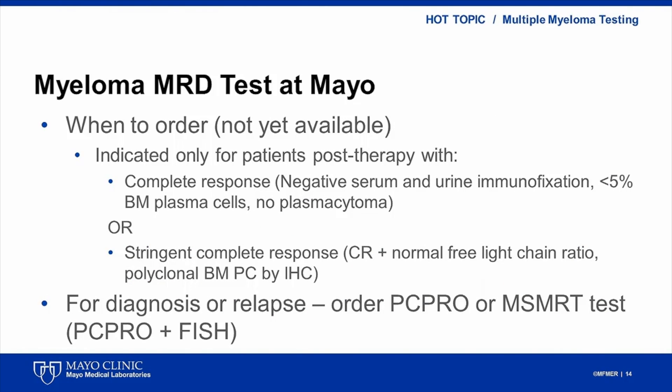MRD tests should be ordered only in patients who have undergone therapy and have a complete response or even stringent complete response. Complete response is defined by negative serum and urine immunofixation, less than 5% of bone marrow plasma cells, and no extramedullary plasmacytoma. In patients who do not meet these criteria, such as patients at diagnosis, progression, or stable disease, the appropriate test to order is PC-PRO or mSmart if FISH analysis is required as well.